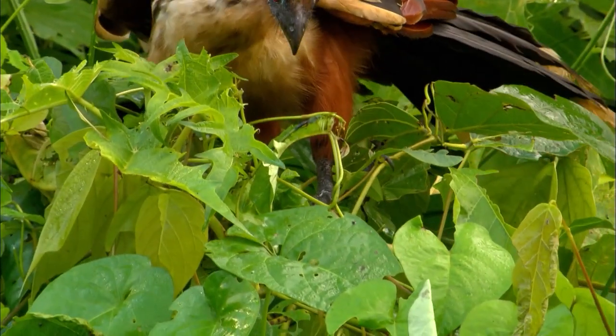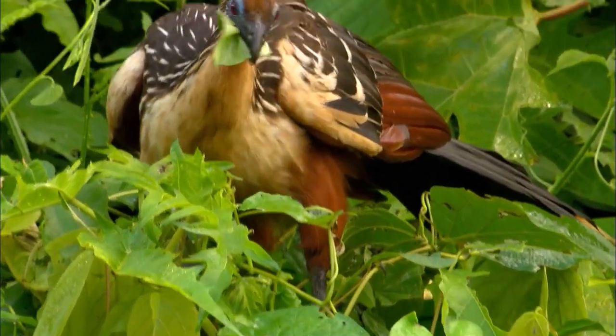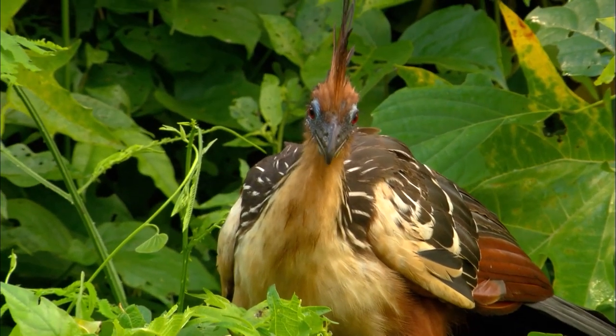Living in swamp areas, the hoatzin only eats leaves and fruits. It has a few peculiar characteristics.